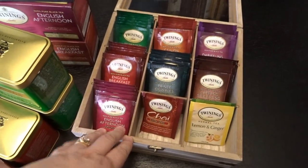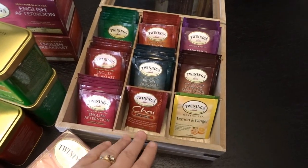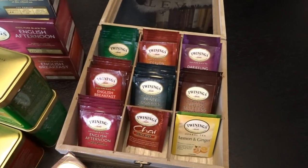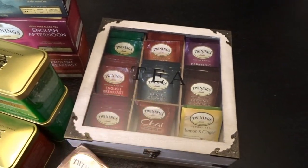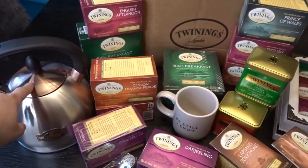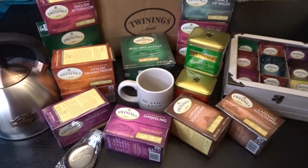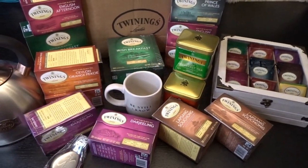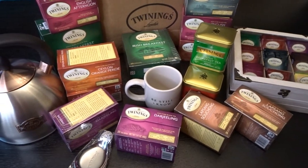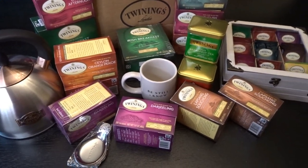I think this box is a really pretty way to store tea and a nice way to set it out so company can choose what they'd like. I'll probably also pick up a decaf variety for the remaining spots so guests can try other teas or have decaf. I hope you enjoyed taking a look at my tea haul from Twinings as well as my new tea kettle, new mug, and little tea box. I'll have to try all the different varieties and get back to you. I'd love to hear what your favorite tea is in the comments below — if you have one I should try, I'd love to give it a go. Thank you so much for watching!